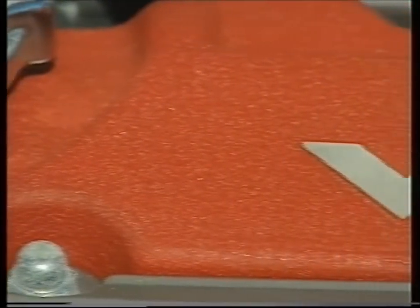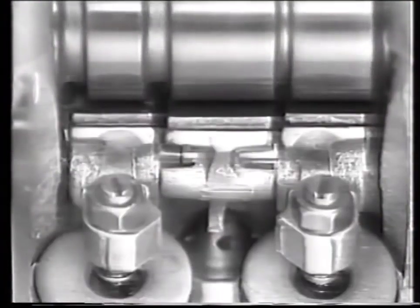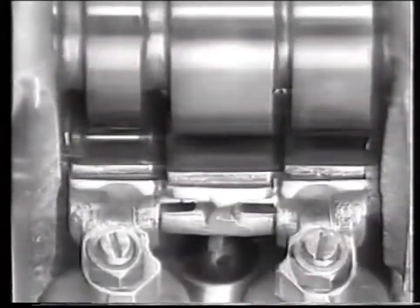What this in effect does is give you two different engines. Below 5,800 revs, you've got a 130 horsepower shopping engine. Above 5,800 revs, you've got a rocket ship with 190 horsepower.